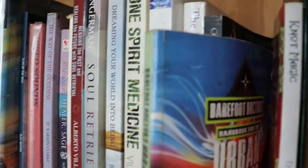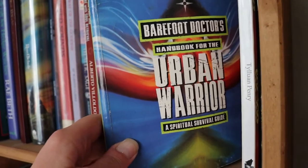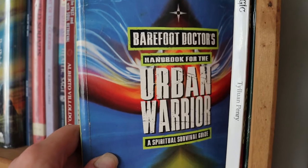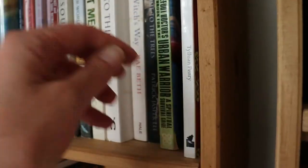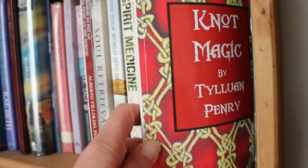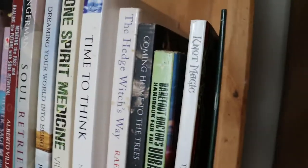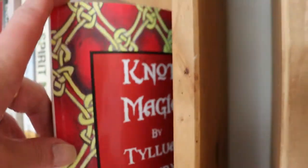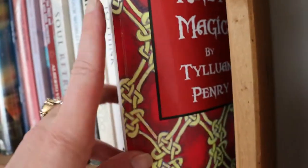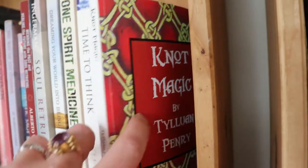The Barefoot Doctor — The Urban Warrior. This is about using Tai Chi and shamanically using exercises like Tai Chi and Qigong. Knot Magic by Tunley and Pennry — I found it a little bit laborious; she really goes into the far end of a piece of string about it, but I think it is one of the only books on knot magic you'll find and it's got everything in it.